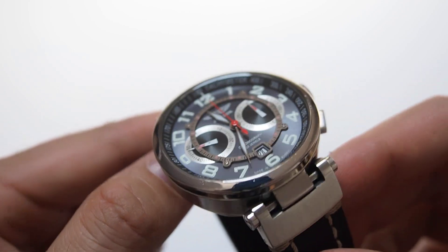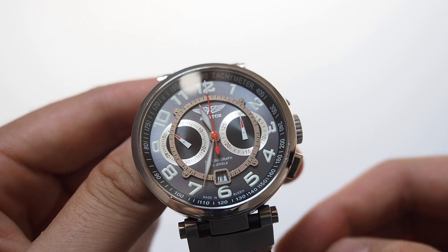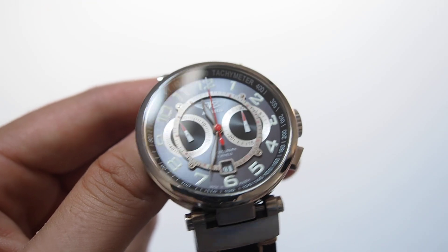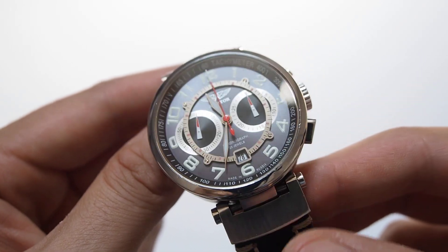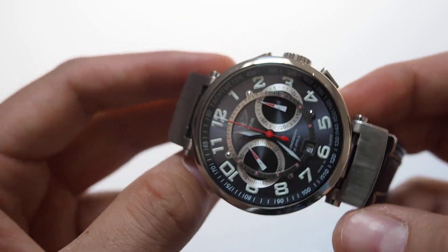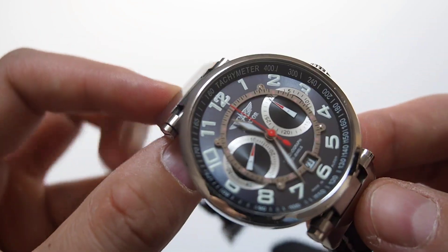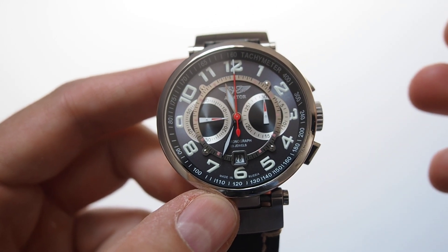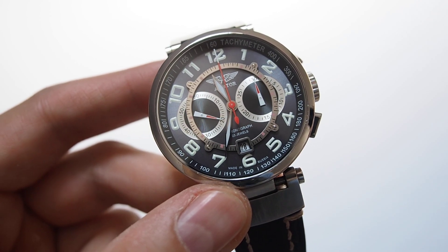Overall, it's hard to find any micro brand watch with good quality for this kind of money. And here you have a very unique design in many ways, although it's the kind of design that won't appeal to everybody — there are people that will love it, there are people that will hate it. But you have to appreciate that at least they are trying to do something in their own way.